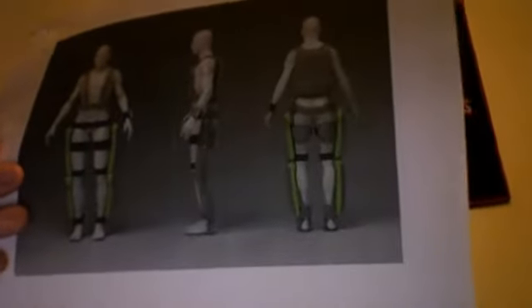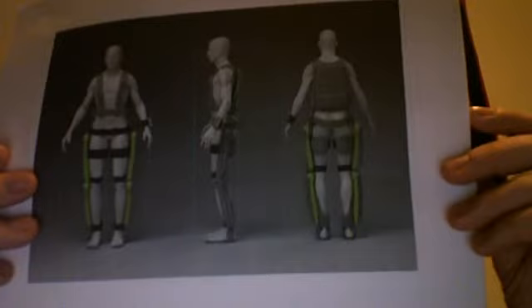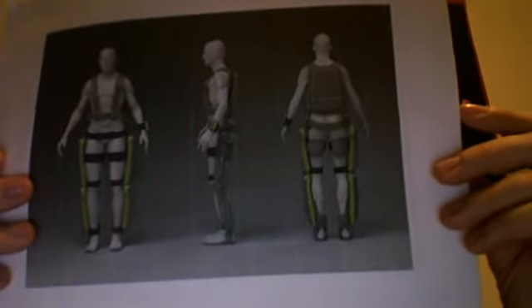The user of the ReWalk can control the exoskeleton by using a control panel, and the machine will adapt based on the user's motions and center of gravity.